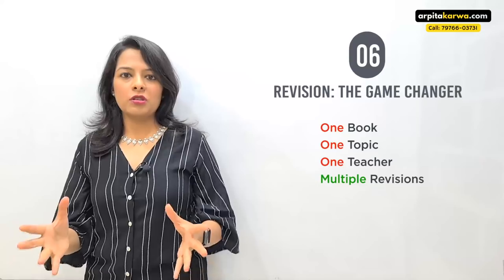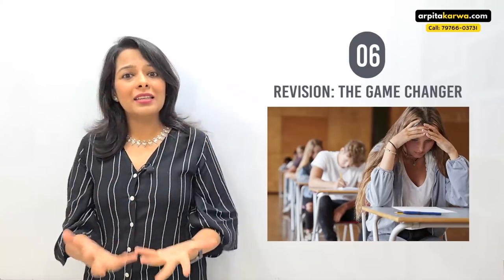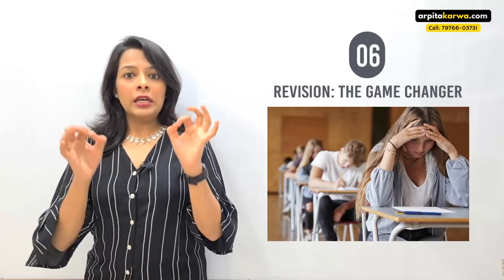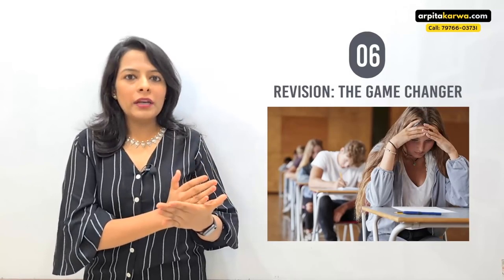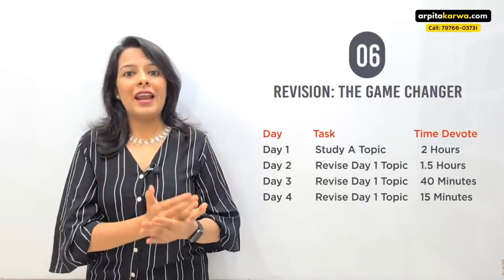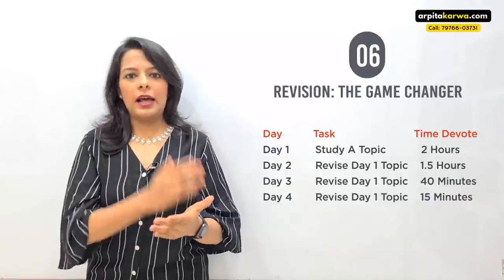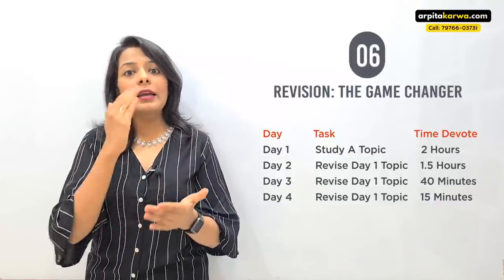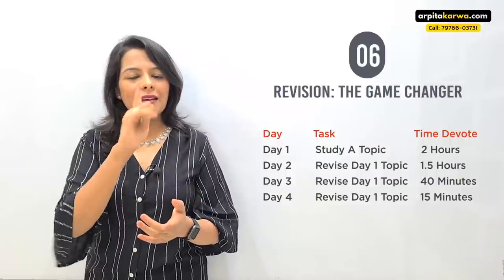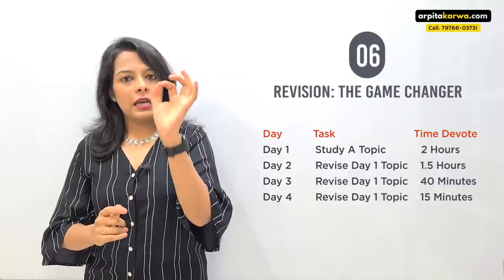You can take one topic from fifteen teachers and fifteen books, but if you haven't revised it, it's a waste — three months later you won't remember what you studied. Your strategy should be: today you study a topic in two hours; the next day revise it in 1.5 hours from your notes; the day after, revise it again in 40 minutes; and on the following day, revise it in just 15 minutes.